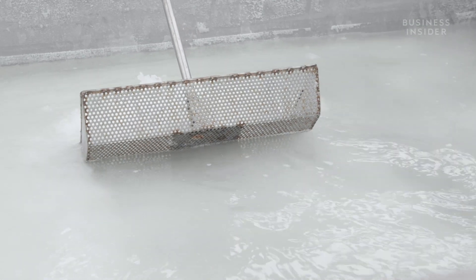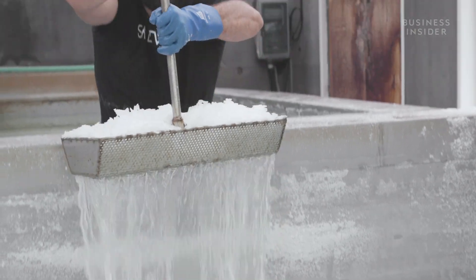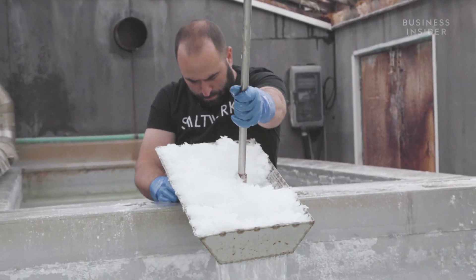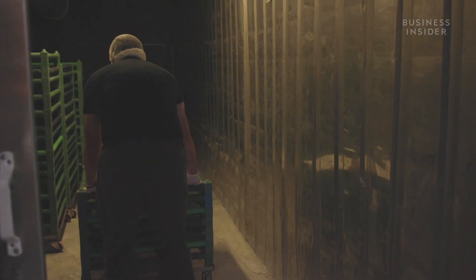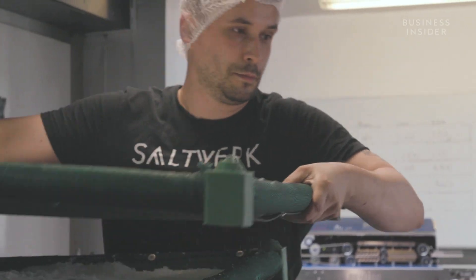When the water hits 26 percent salinity it becomes completely saturated and salt crystals start to form on the surface. These crystals slowly sink to the bottom of the pans, where they're drained of any remaining liquid. The salt is spread evenly on drying trays and moved to a large oven to dry for over 12 hours before being sifted and packaged for sale.